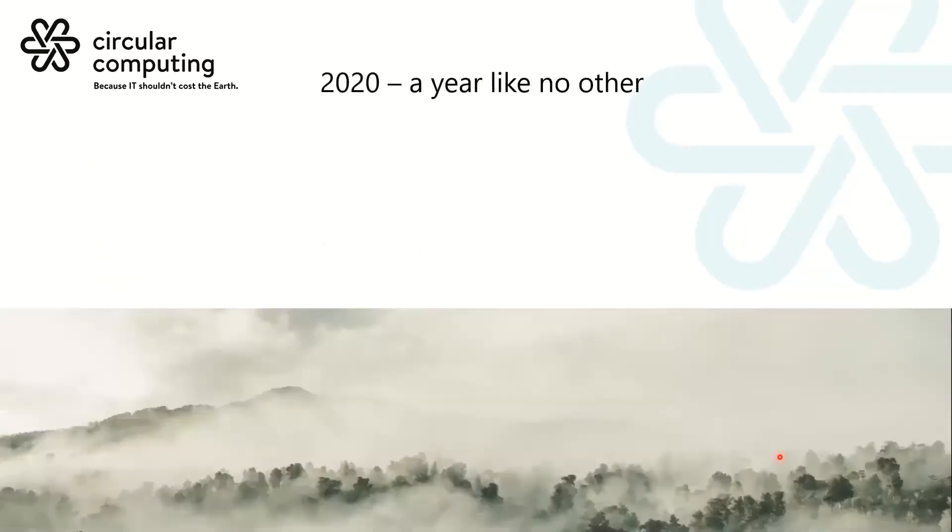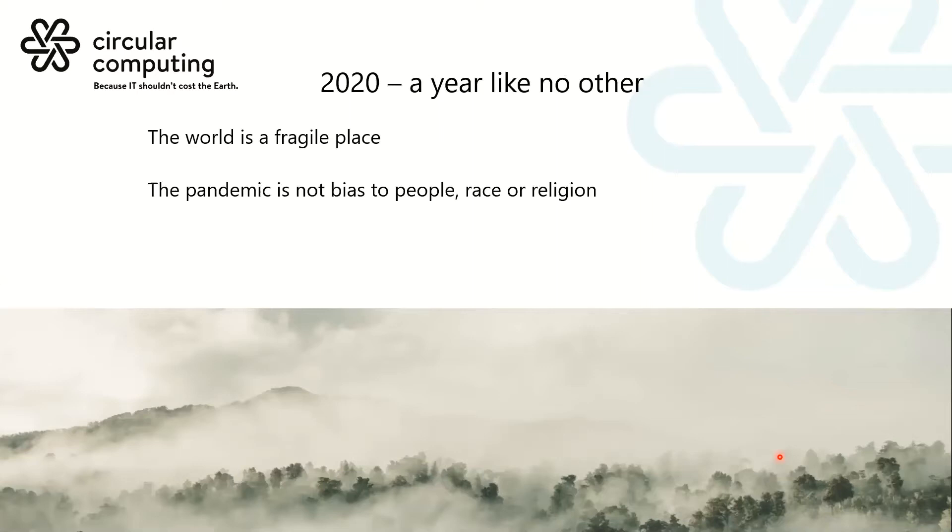So where we are in 2020: what we've learned is that the world is a really fragile place. The supply chain became incredibly volatile in terms of pricing and very fragile in terms of actual supply. The pandemic wasn't biased to people, race, or religion — it made supply chains adjust and customers rethink. What basically happened in 2020 is the IT supply chain choked. There was PPE, track and trace, and then mobile technology as everybody scrambled home for a work-from-home or educate-from-home solution.